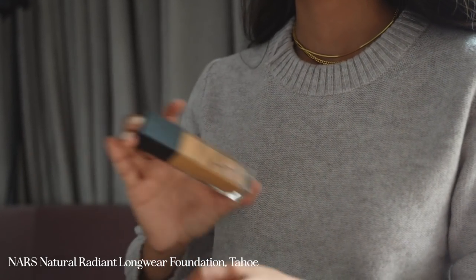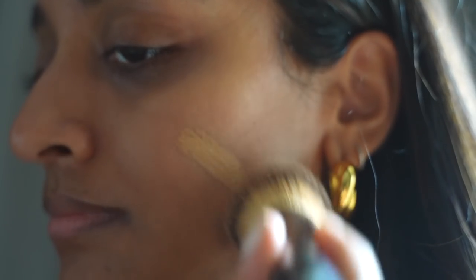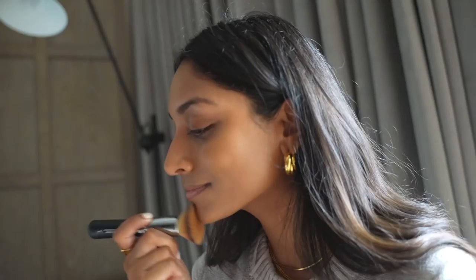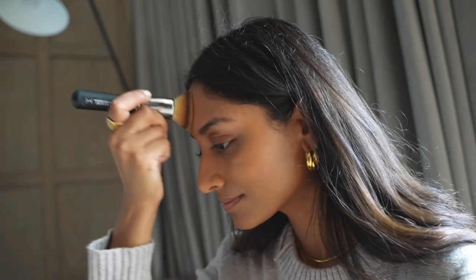Since I've just come back from holiday, I have a bit of a tan so my go-to foundation at the moment is the NARS Radiant Longwear Foundation in the colour Tahoe. I apply this with a flat top brush and just really push it into the skin. The more you push, the more natural it will look.